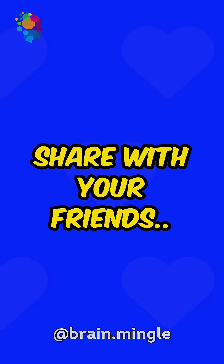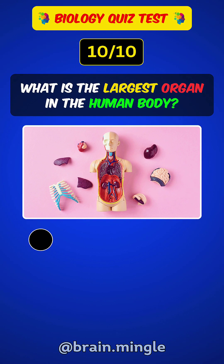Comment your score below and share with your friends. What is the largest organ in the human body?